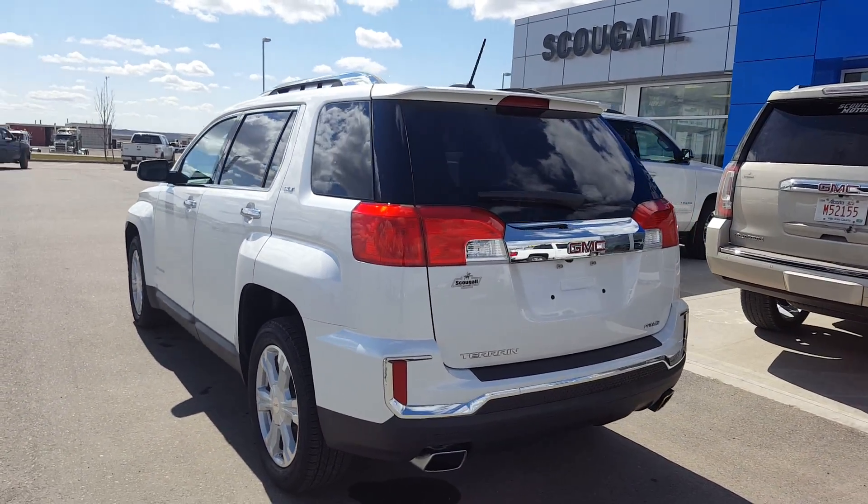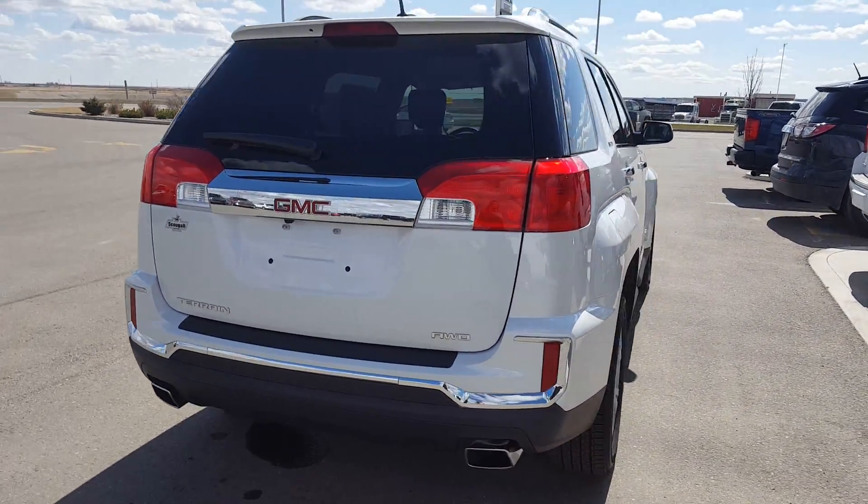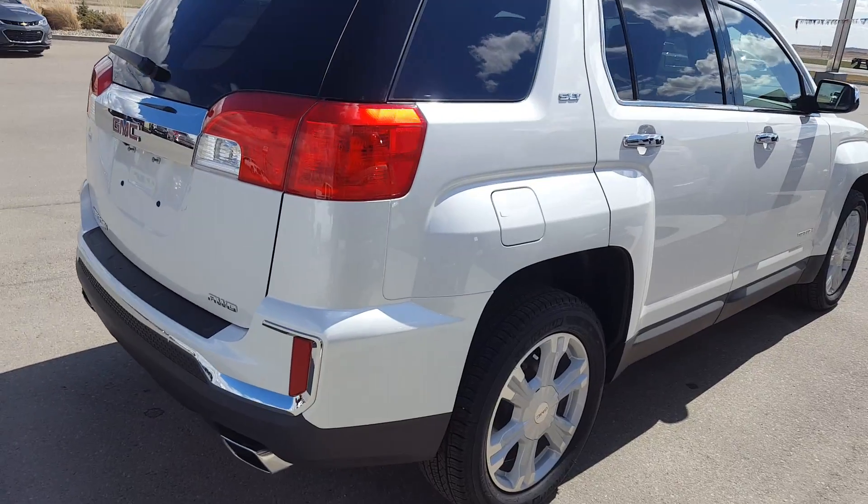This is a 5-passenger intermediate SUV, white in colour, dual exhaust, with chrome trim on the door handles and mirrors.